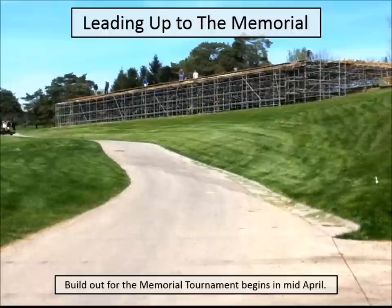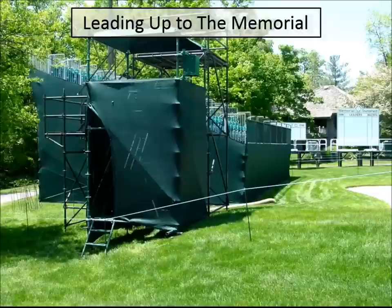For the Memorial build-out, this structure here was started really early and was the only structure that basically stayed up for both tournaments. It was a double-decker tent with one floor and a second floor. The contractor from North Carolina told me he'd seen pictures of these but had never actually built one. The Saturday before the Memorial they were still figuring out how to get the steps to the top level, and Dublin City was concerned about how to ensure safety with a structure so big and high.